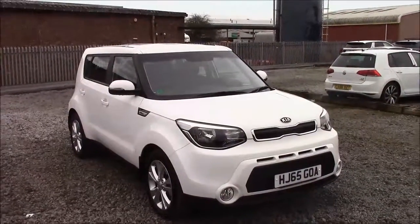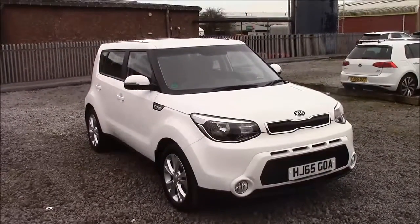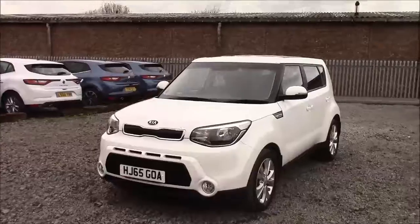Welcome to Wessex Garages here in Penarth Road in Cardiff. Today we have the Kia Soul CRDI Connect Plus. This car comes in white and has a diesel automatic. I'm going to be giving you a tour of this vehicle today, but for more information or further specifications, please don't hesitate to click on the link in the video.